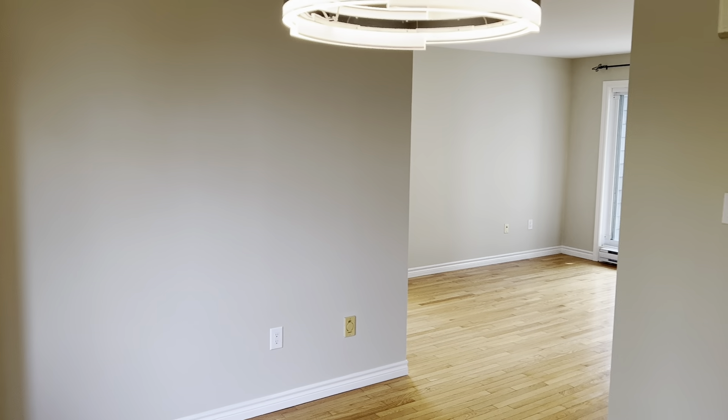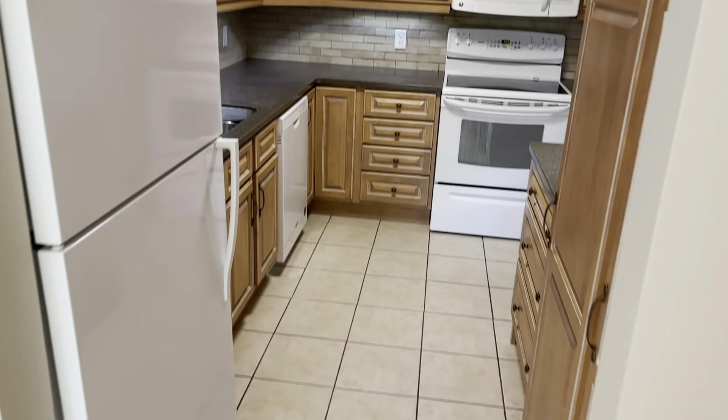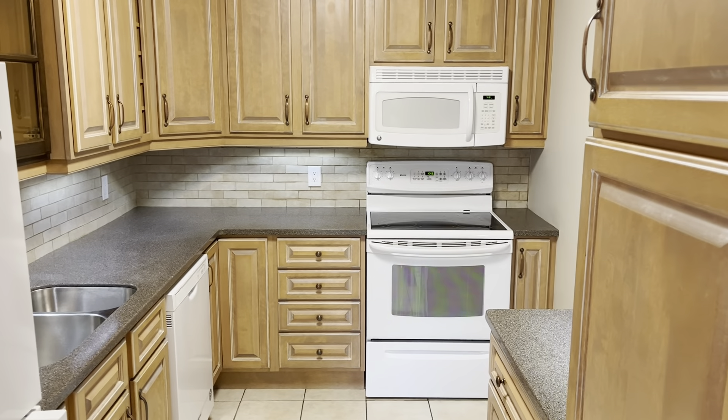I'll turn right around so you can get an idea of the floor plan from this perspective. Leaving the hardwood and going back onto ceramic tile for the kitchen — upgraded kitchen, looks great. There's your fridge, stove, microwave range hood, and built-in dishwasher. There's also an upgrade with regards to the backsplash — it's a beautiful kitchen.